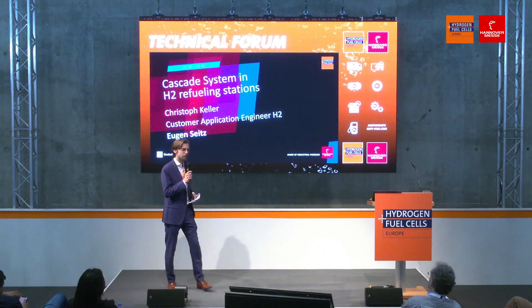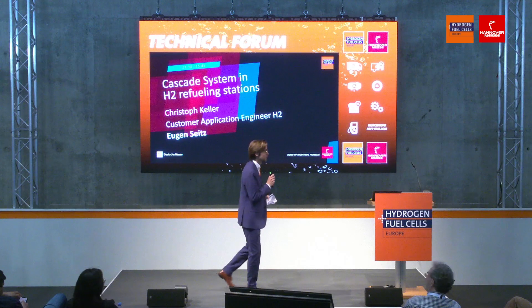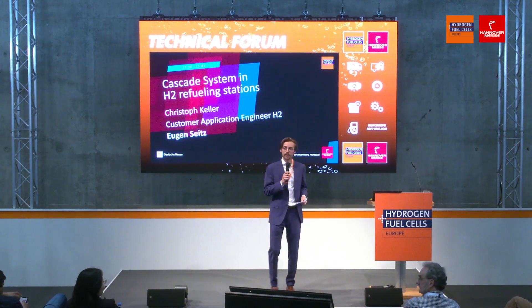Good afternoon, welcome back. Good to see so many of you here still. We've had some interesting talks, and we're going to have more.